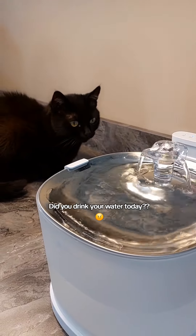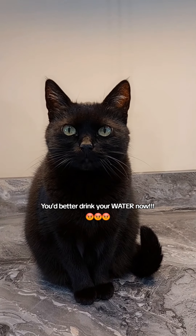Did you drink your water today? You'd better drink your water now.